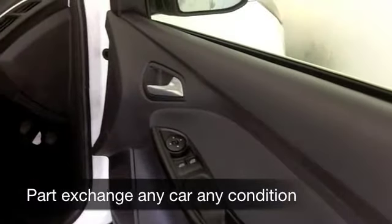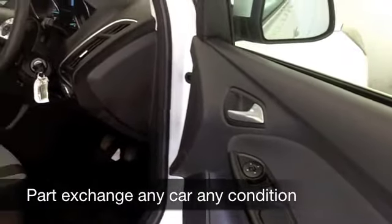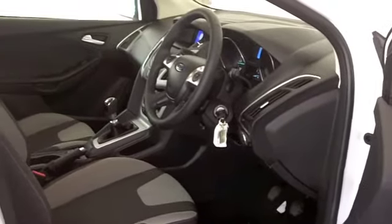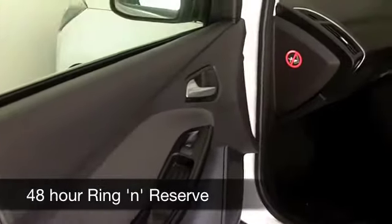Brilliant white cars are very much in fashion at the moment, and it looks great on the Focus. This has a nice set of alloys as well. This particular one has the 1.6 diesel engine, so that promises good fuel economy.